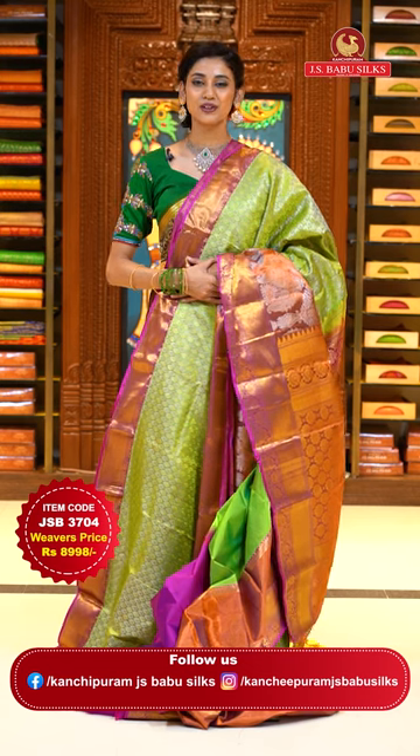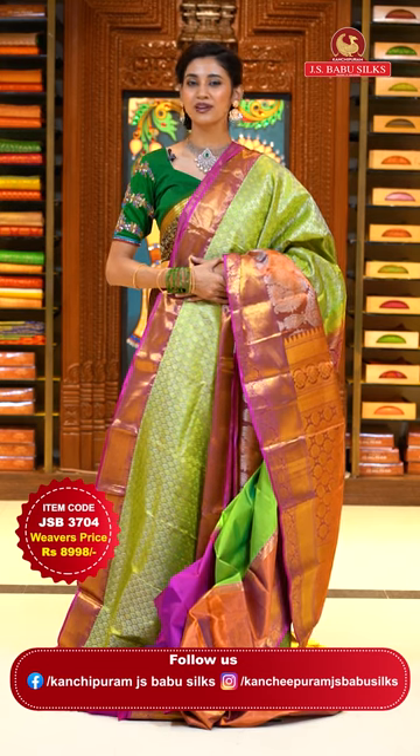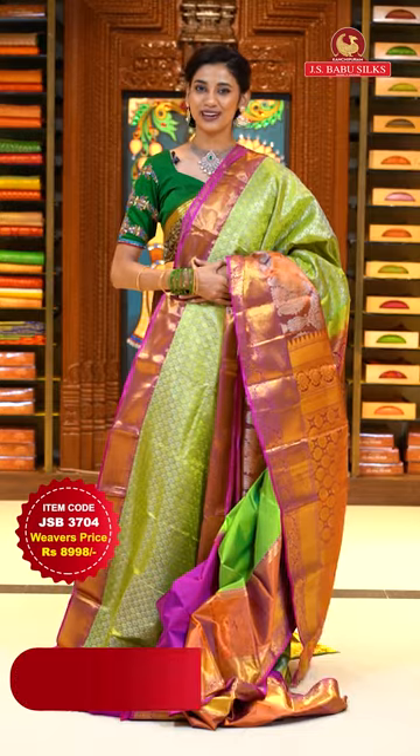To place the order, just take a screenshot with item code JSB 3704. Weaver's price is ₹8,998 only. Send the screenshot to WhatsApp number 99125-999.